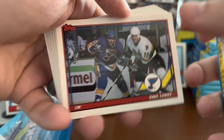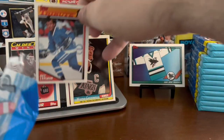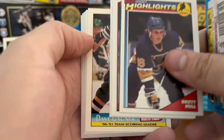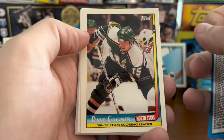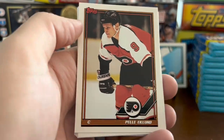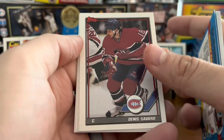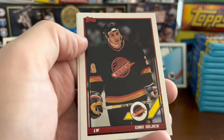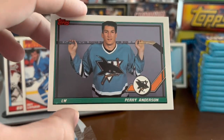Dave Lowry. A tribute card to Guy Lafleur. Highlights card there — Brett Hull. Another checklist. Dave Gagner — I'm sure I'll be corrected on the pronunciation. Corey Millen. Dennis Savard. Scott Stevens. Gino Odjick. And another studio shot of one of the new Sharks.